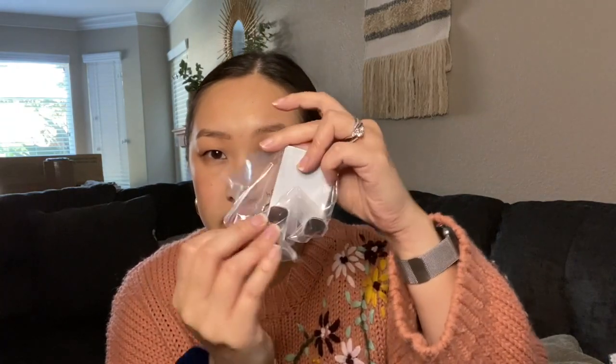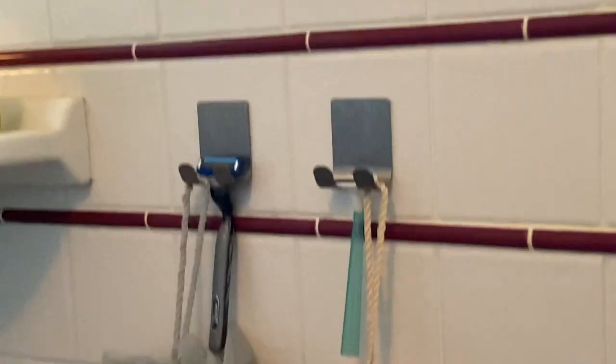Next are these razor holders and bathrobe hooks. They're metal with an adhesive piece you stick onto the wall. You get four of them — you peel off the backing and stick it in the shower, then you can hang your razor or whatever you want. You can also use them outside the shower anywhere you need hooks. I've had these up since last year and they're still holding up really well in the bathroom.